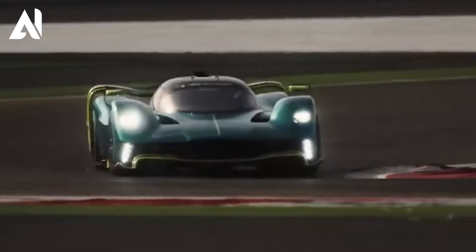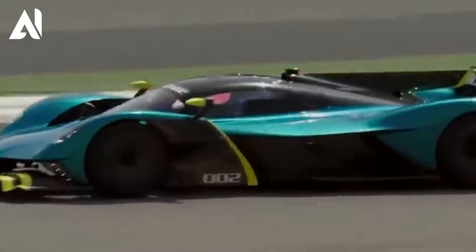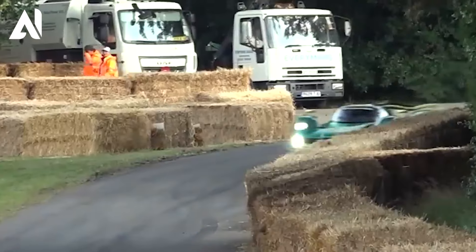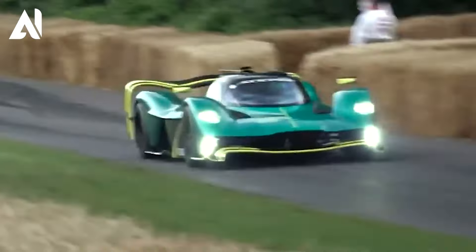What sets the Valkyrie apart is its exceptional aerodynamics, meticulously designed to effortlessly slice through the air, reduce friction, and maximize speed efficiency. In addition to its impressive speed and performance, the Valkyrie is incredibly exclusive, with only 150 units set to be produced, making it one of the most sought-after hypercars in the world.